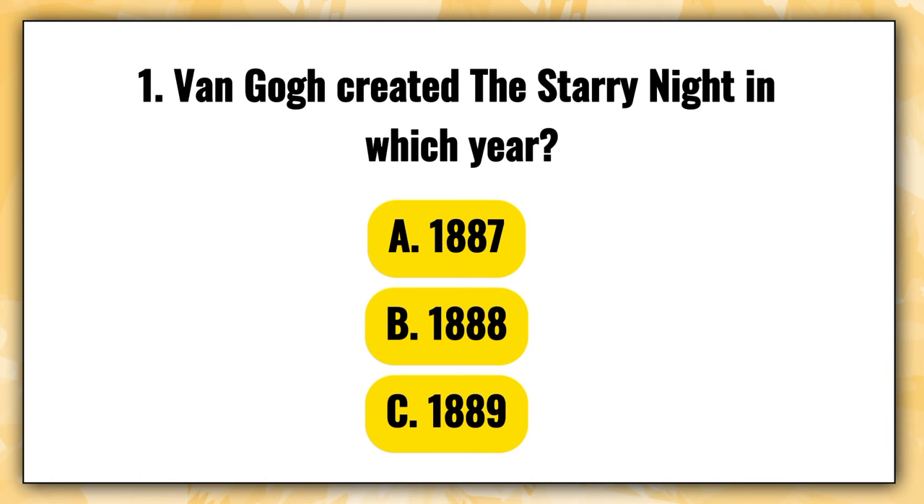Step 3: Question Quiz. Question 1 — Van Gogh created The Starry Night in which year? A. 1887, B. 1888, C. 1889.